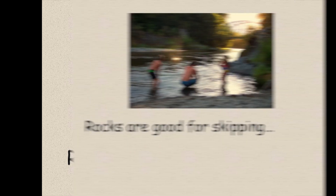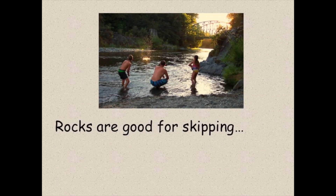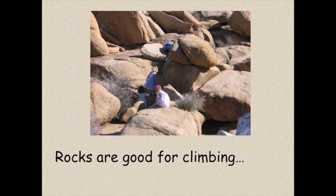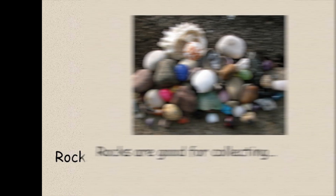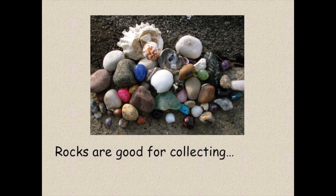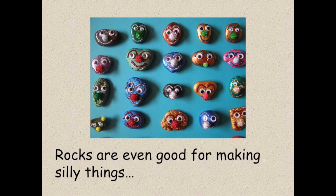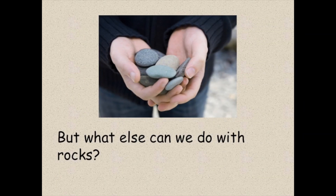Rocks are everywhere. Rocks are good for skipping. Rocks are good for climbing. Rocks are good for collecting. Rocks are even good for making silly things. But what else can we do with rocks?